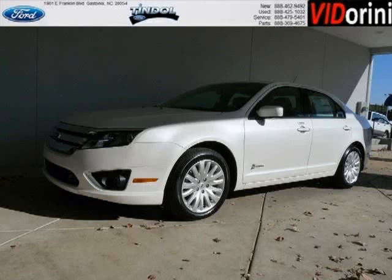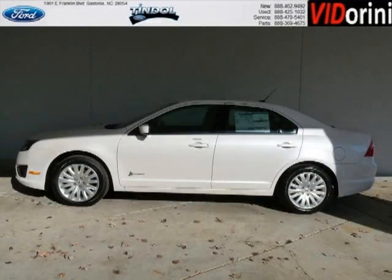Do you want to stretch your purchasing power? Well, take a look at this outstanding 2012 Ford Fusion. This Fusion would look so much better with you behind the wheel instead of sitting on our lot.